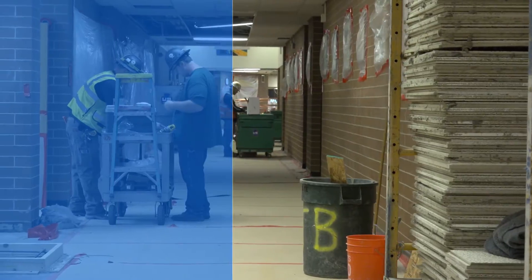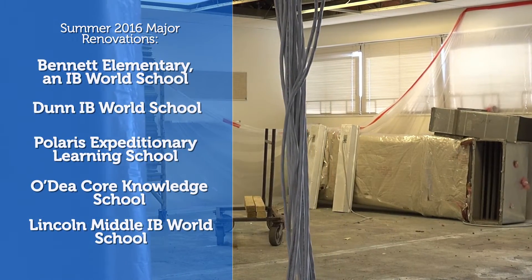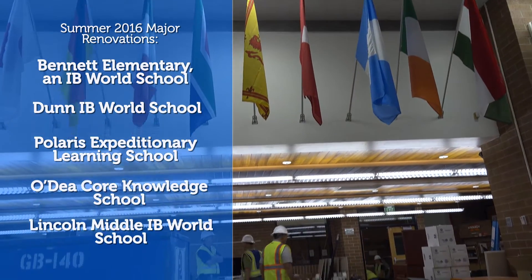Bennett Elementary is one of five major renovations that we did throughout the summer. We're doing Bennett, Dunn, Polaris, O'Day, and Lincoln. We went through three months of design and a month of bidding.